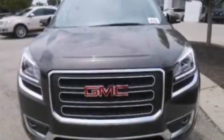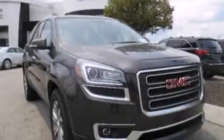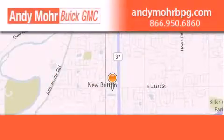We hope you found this video informative. Please contact us today. Andy Moore Buick GMC is the place to find new and pre-owned cars and trucks in Indianapolis.